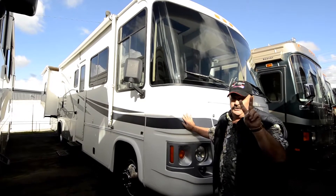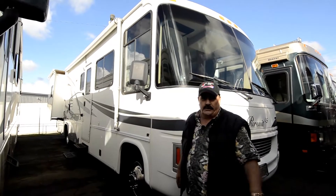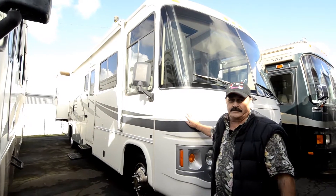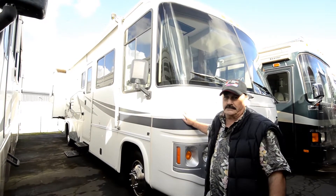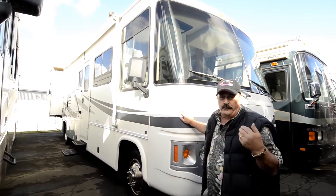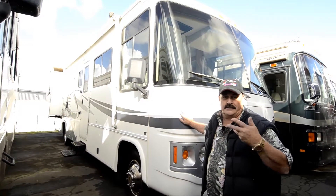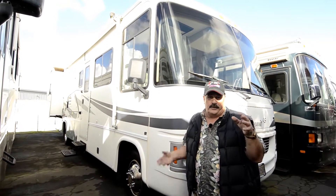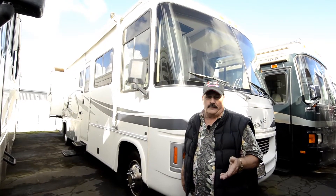It's got two slide-outs — one on this side, as you can see, and one on the other side. It's got lots of basement storage. It's got a Triton V10 in it, so you've got plenty of power for going up and down the mountains. It's an incredible buy. If you want a good buy on a motorhome that we know all about — who owned it, how they took care of it, whether it had pets, smells, or leaks — we know the whole history on it. We're small, but we are very picky about what we carry, trying to get really nice stuff because it's all about referrals.